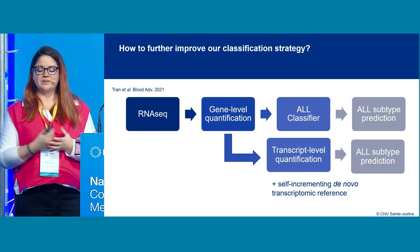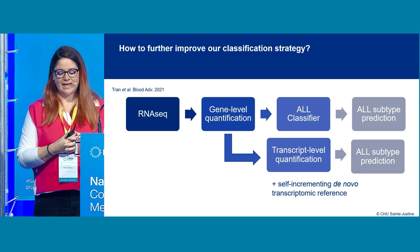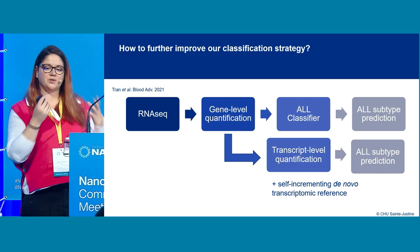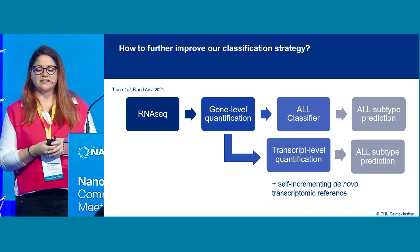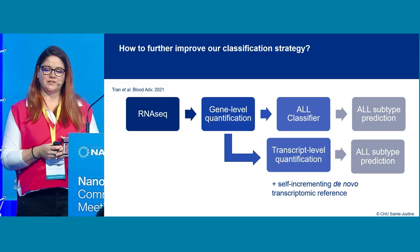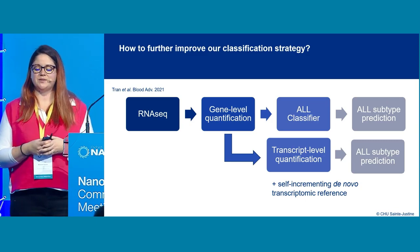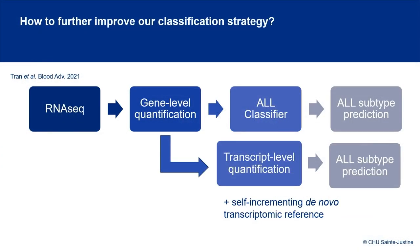We would also like to use a self-incrementing de novo transcriptomic reference. Currently we use a public reference from GENCODE, but we want to build our own from all our sequences and samples. We are currently expanding the cohort with 96 additional patient samples, and we have access to a large cohort at Sainte-Justine with more than 200 samples available, including before and after treatment, and comparing blood versus bone marrow samples.